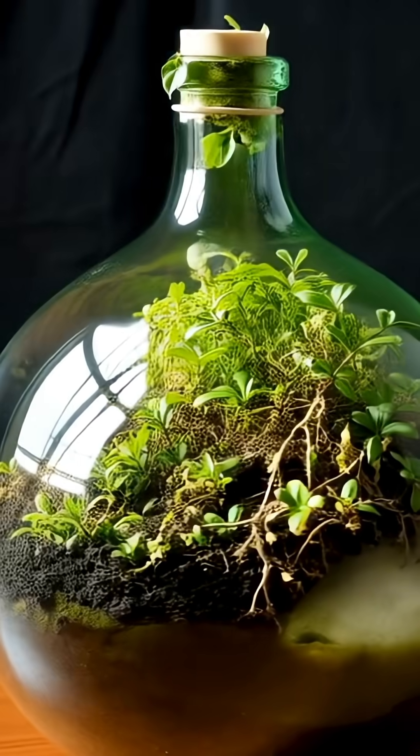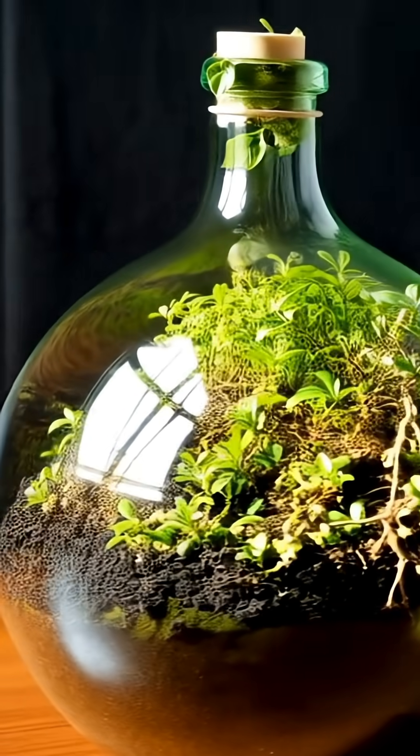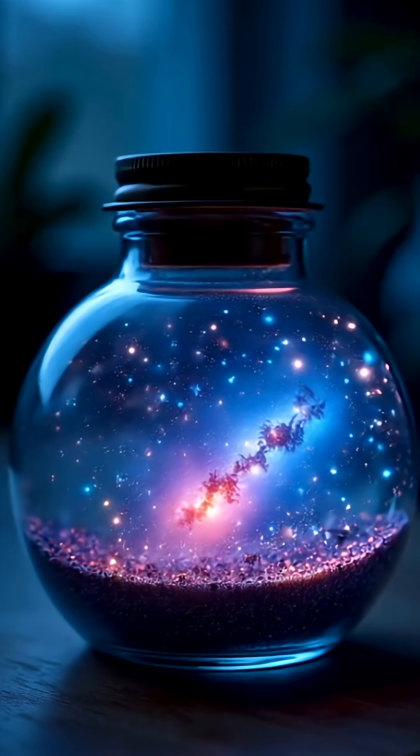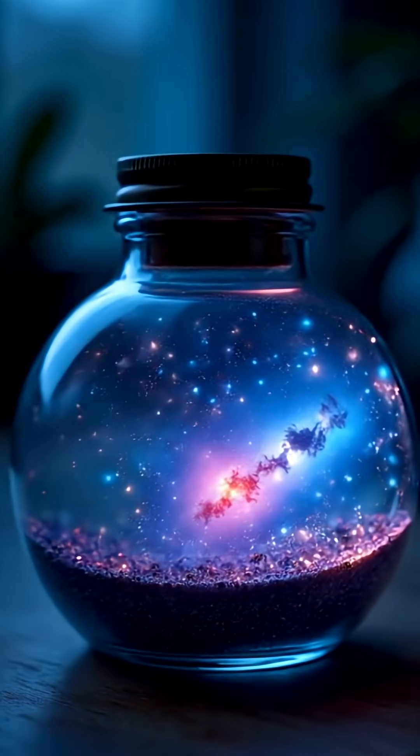And that leads to one big question: if a small garden can survive in a sealed bottle, what if we're living in a much, much bigger one, and we just don't know it?